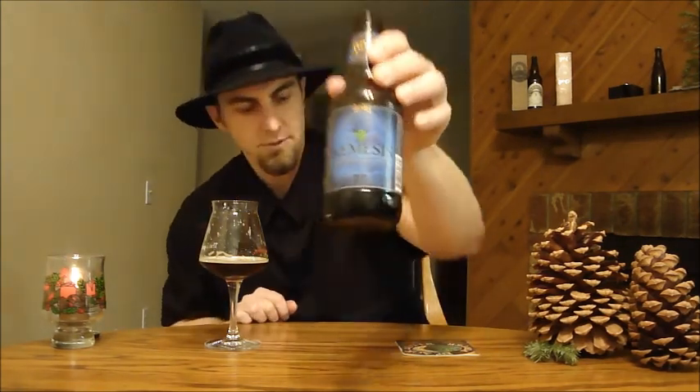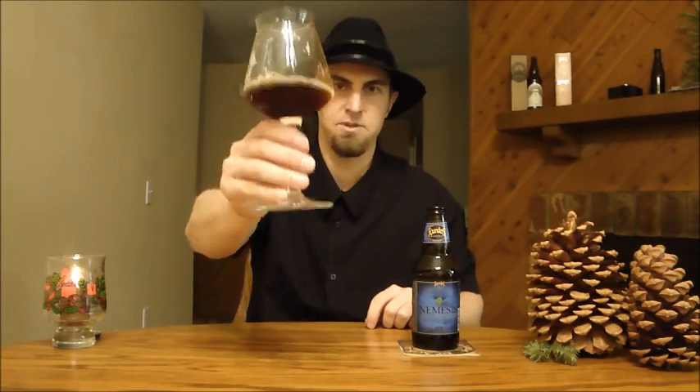Thank you guys for subscribing. I really appreciate all the comments, the tips, everything — it's been fun being a part of the YouTube community. I've been enjoying the heck out of it and getting to know people and making new friends with a lot of my fellow beer geeks out there. So I really appreciate it. Founders Nemesis 2010 — get a bottle of this. This is a beer to try before you die, it's that good. So until next time, cheers.